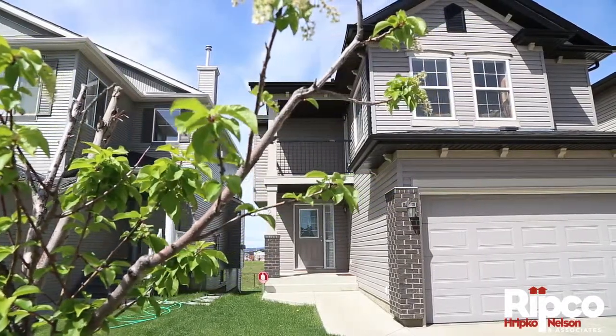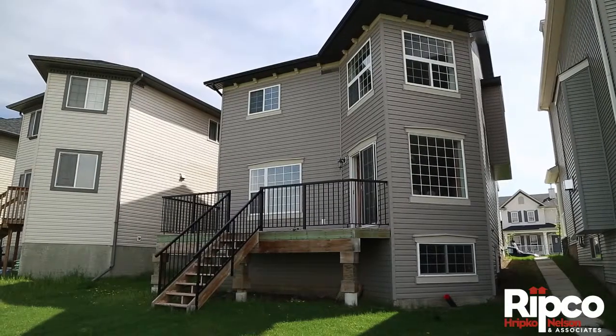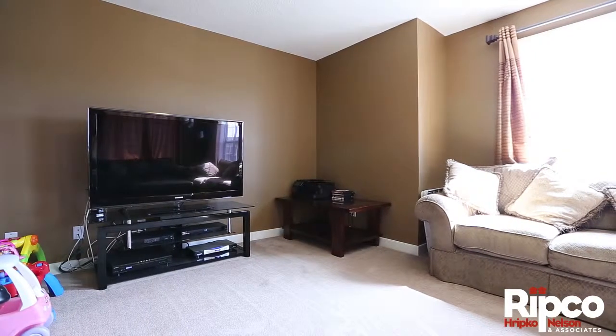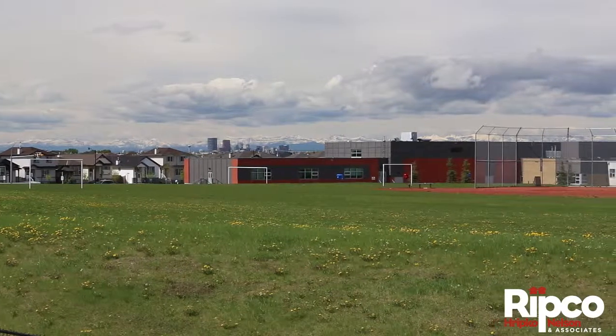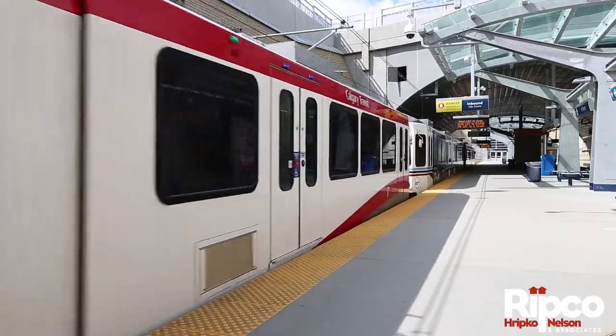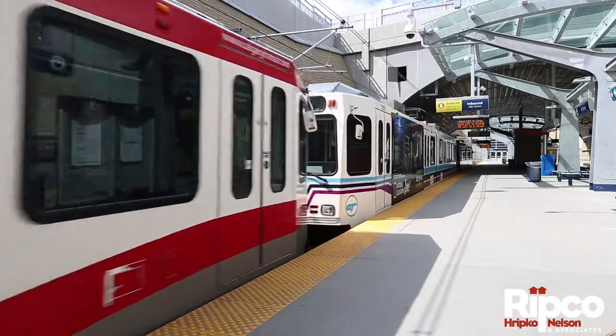This spectacular, like-new, 1,722-square-foot two-story backs west onto a massive park with walking and bike trails, and features stunning mountain and city views from all levels. Playgrounds, schools, and transit are just steps away.